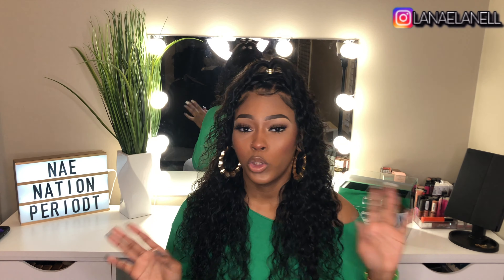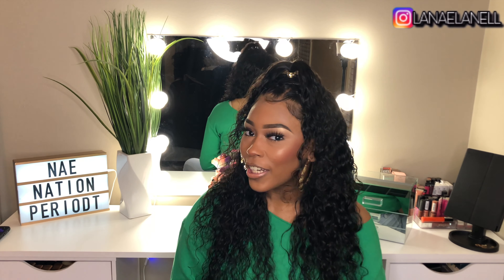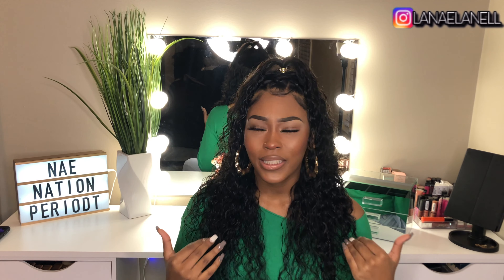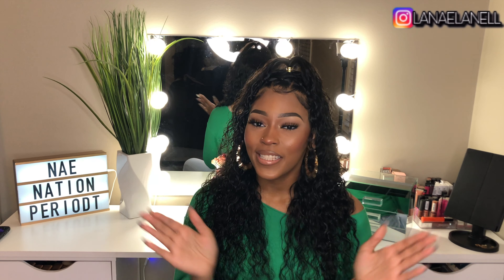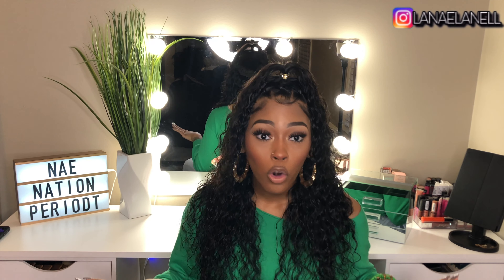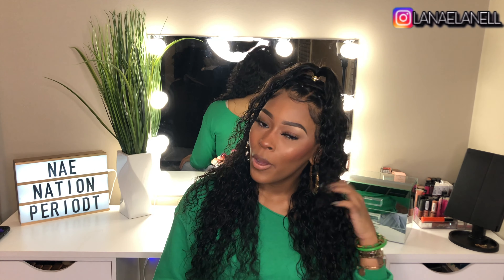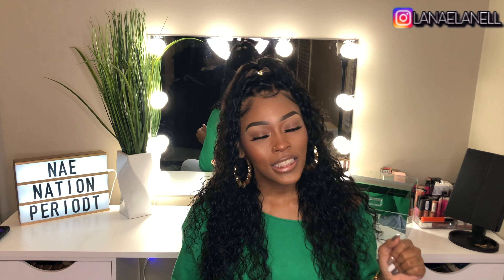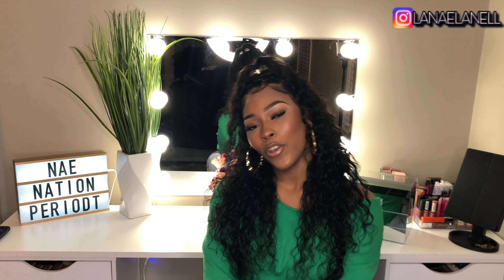Yeah y'all, I ain't going to hold y'all too much longer. Go shop Ivy Lurie Collection — tell them your girl Laila Nell sent you. You're not going to be disappointed, I promise. I don't review hair that's bullshit, and if I did I'd tell y'all the tea. So far so good — I haven't had any hair that was bullshit, and I'm so happy because I see reviews all the time with horror stories. This hair is good, go get you some, sis, tell them I sent you. That's it for this video y'all — make sure you like, comment, subscribe. Go follow my Instagram at Laila Nell, linked in the description. Hit that notification bell so you can be notified every time I upload. Nae Nation, we live over here. Period. Bye, Nae Nation, I love y'all. Bye!